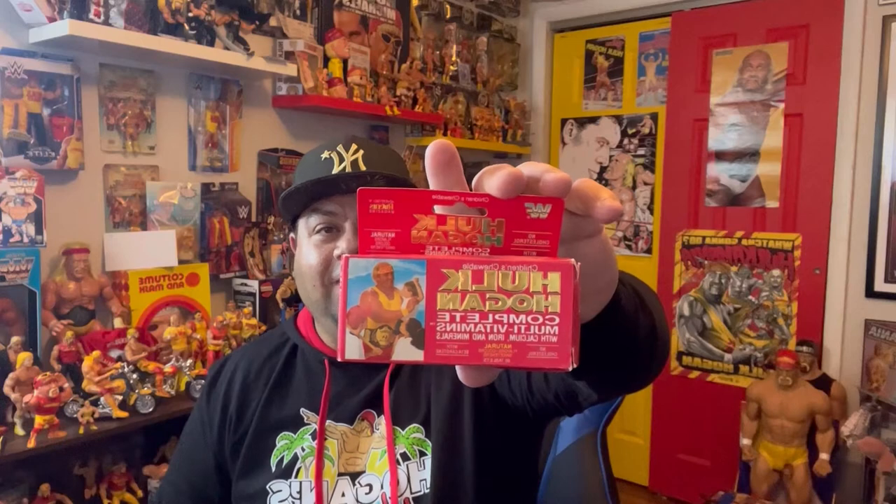We got a small box here from eBay, and this item is the most money I've ever spent on anything Hogan-related, non-wrestling figure. I had these when I was a kid. They have different color boxes and I've been looking for this color in particular — it's my favorite color, and it's sealed. It is from 1991: Hulk Hogan's Chewable Vitamins.